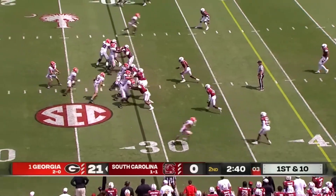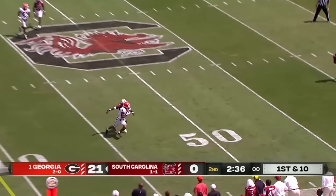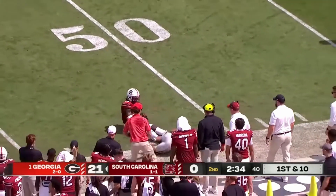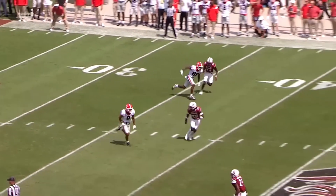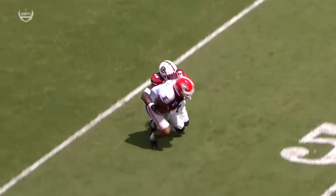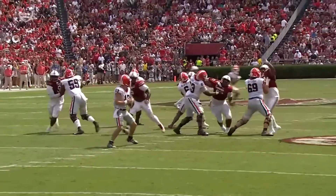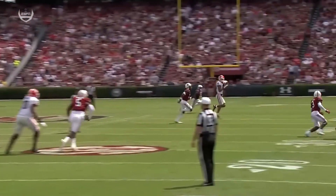Georgia is in no hurry. They have plenty of time to go down the field with all three timeouts. Bennett on target, first down. They kept the back end. Blalock was in the slot running the deep over route, and Stetson Bennett accurate with the football. Blalock has battled some injuries during his time at Athens.